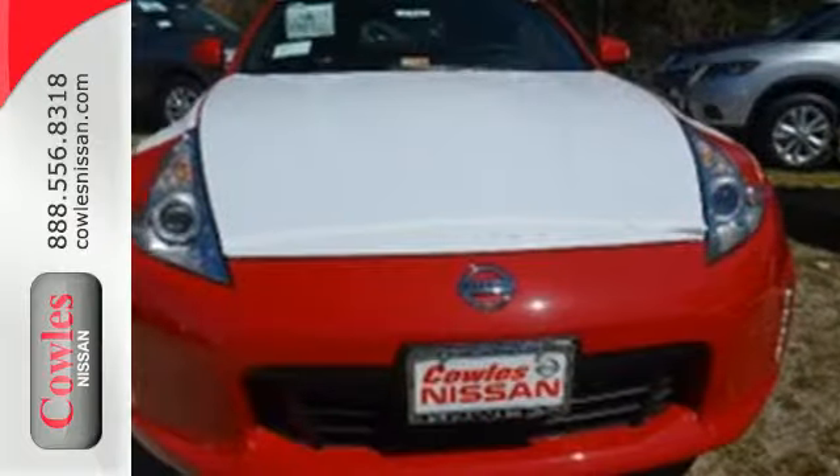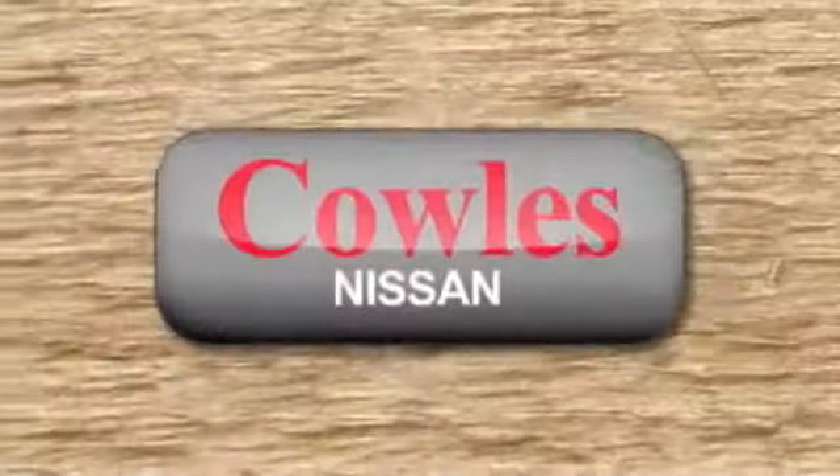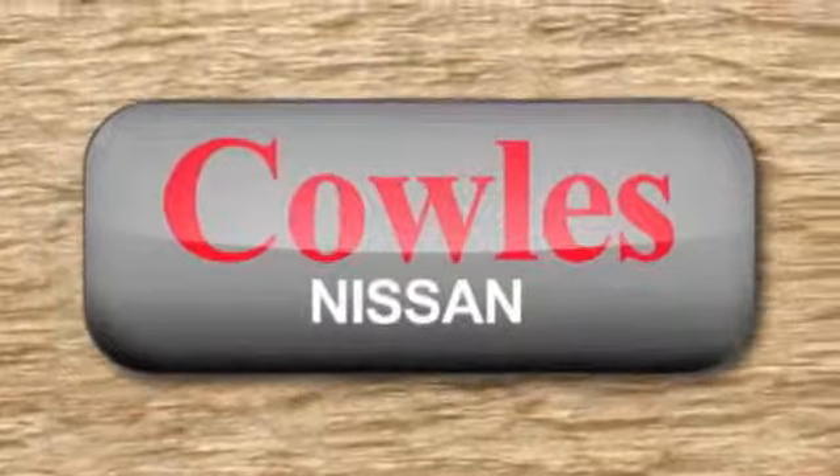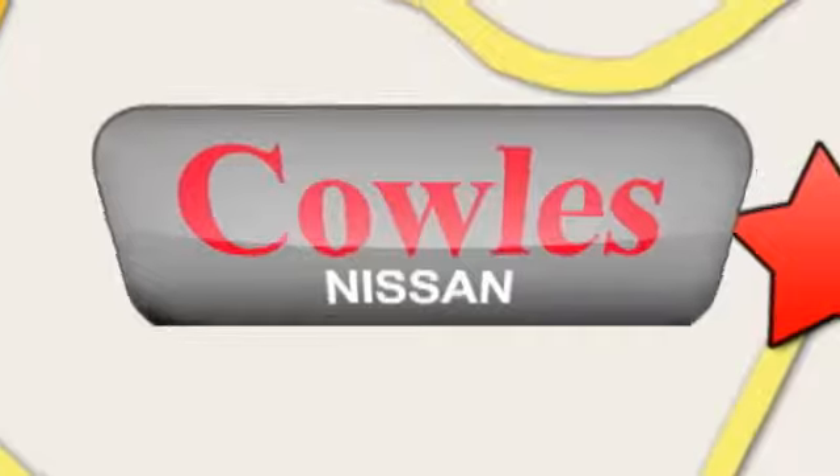This 370Z was designed for a driver just like you. Enjoy it today. You're not just a number at Kohl's Nissan — you're a family member. We're conveniently located at 14777 Jefferson Davis Highway in Woodbridge.